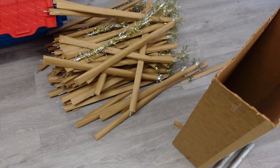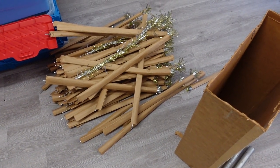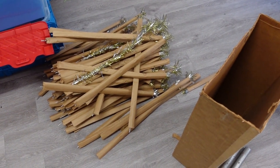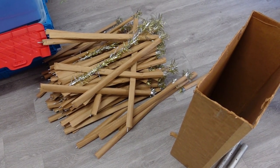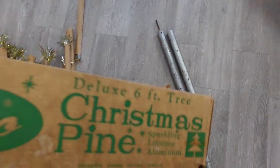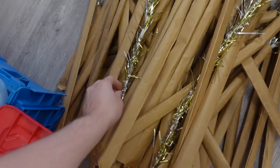Luckily there was someone who makes replacement poles that look old, so I bought one. I spent more for the replacement pole than I did for the tree, and I still need a stand for it. Then I'll sell it — this is at least a $500 tree. It's a very unique silver and gold colorway, six feet tall, and it's a pom-pom style.